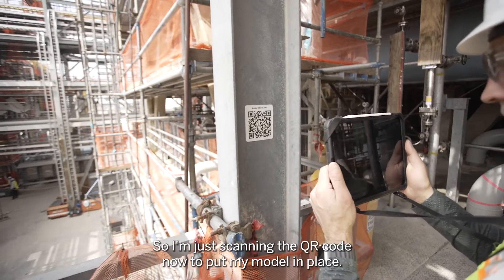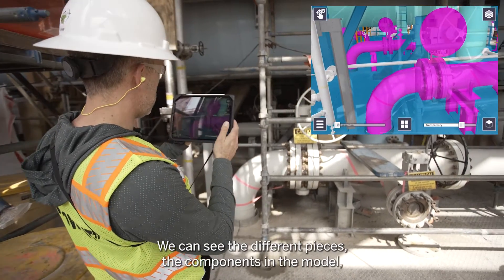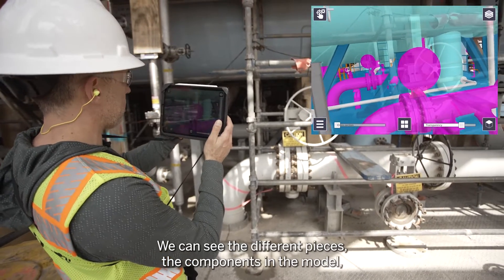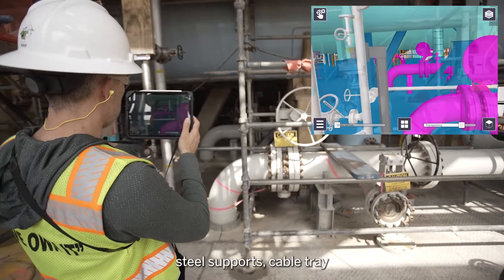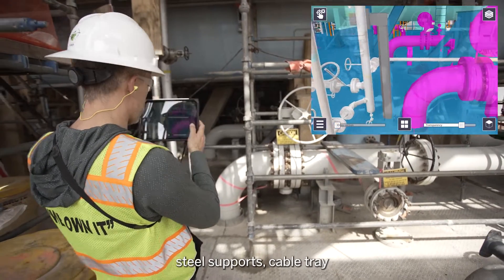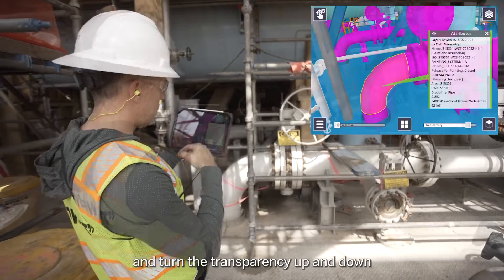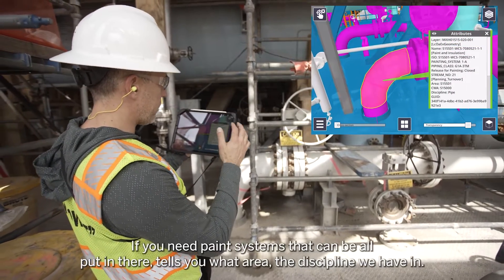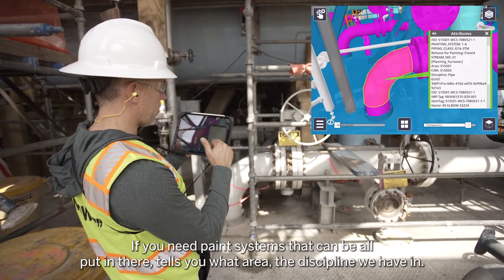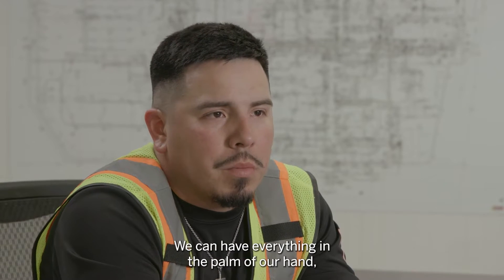I'm just scanning the QR code now and putting my model in place. We can see the different pieces and components in the model — whether it's pipe, steel, supports, or cable tray. You can turn the transparency up and down, and you have your piping class. If you need paint systems, that can all be put in there, along with the area and discipline information.